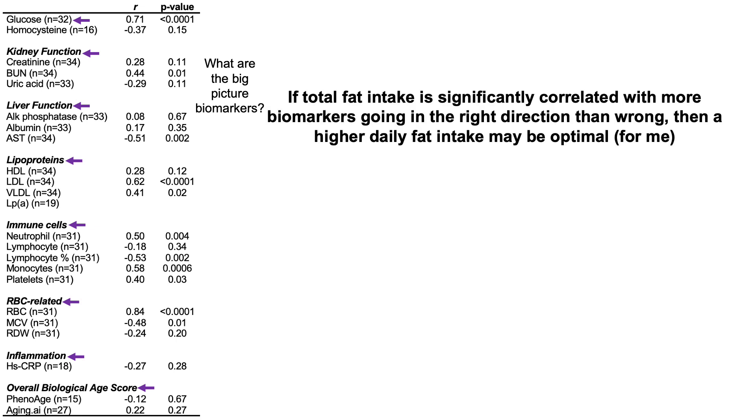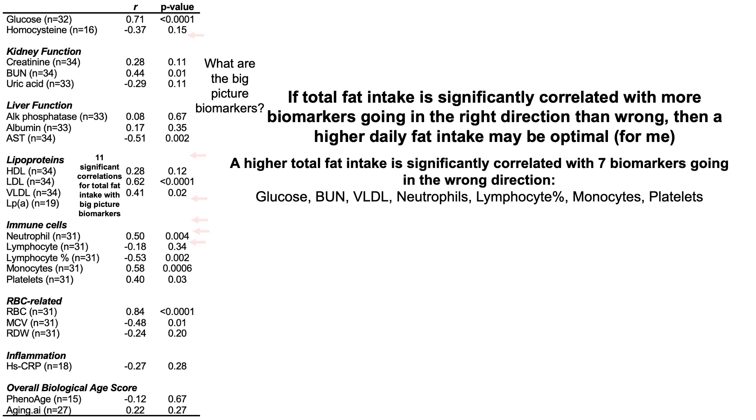Note that if total fat intake is significantly correlated with more biomarkers going in the right direction than the wrong direction, then a higher daily fat intake may be optimal for me. This may not apply to everyone else, but we can all replicate this approach — looking at correlations between diet and biomarkers to get at the personalized approach that can potentially optimize health. There are 11 significant correlations with a p-value less than 0.05 for total fat intake with these 23 blood biomarkers.